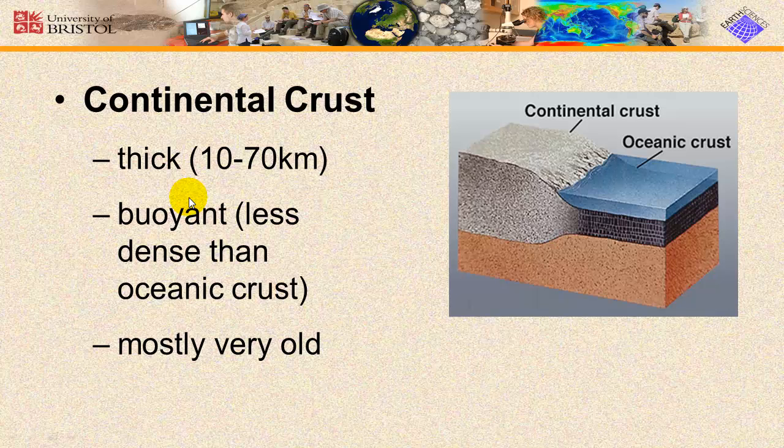Continental crust is less dense and therefore more buoyant than oceanic crust. It also contains some of the oldest rocks on Earth. Ancient rocks more than 3.5 billion years old are found on all of Earth's continents. The oldest rocks found so far have been discovered in northwestern Canada near the Great Slave Lake, and also in West Greenland, where rocks were found that were 3.7 to 3.8 billion years old.